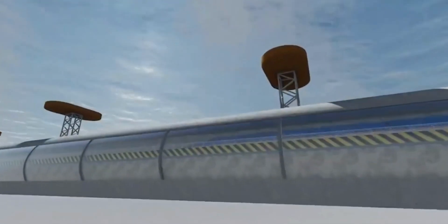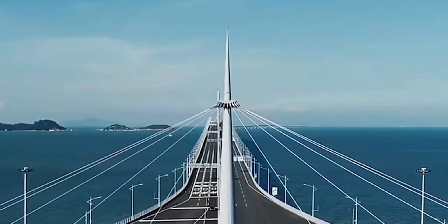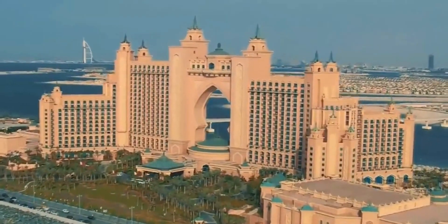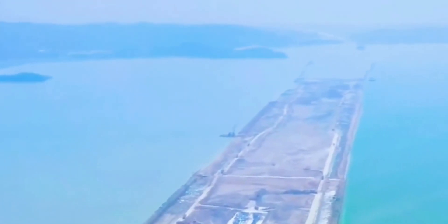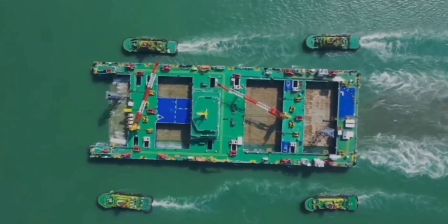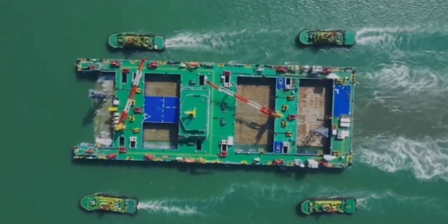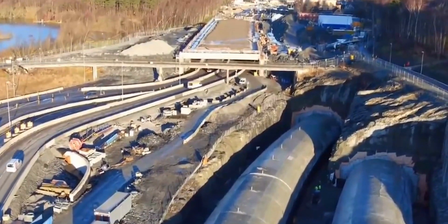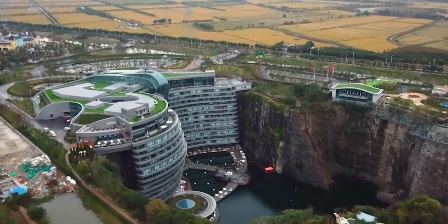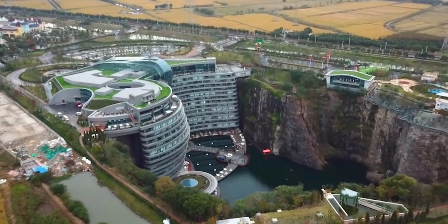Mega projects are large-scale, complex projects that often cost a billion dollars or more to plan, take several years to design and build, involve multiple public and private partners, are transformational, and affect millions of people. Mega projects are becoming the preferred method of delivery for goods and services in a variety of organizations and sectors. So today, let's see some of the most amazing underwater mega projects of all time.